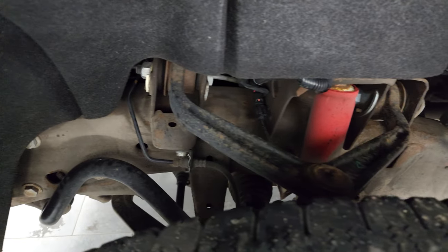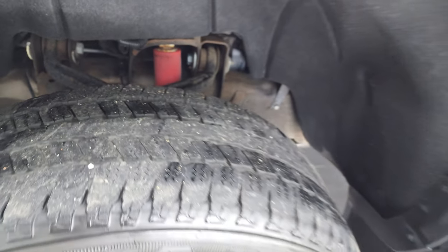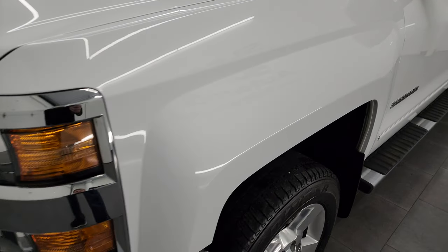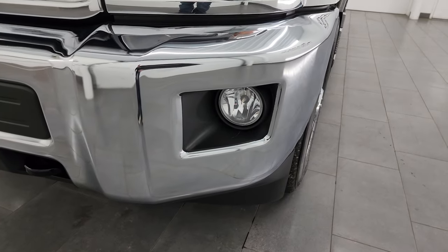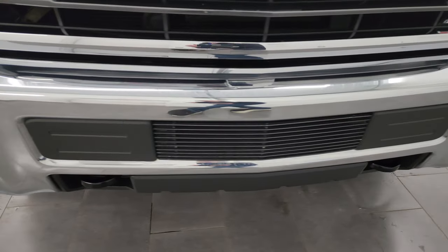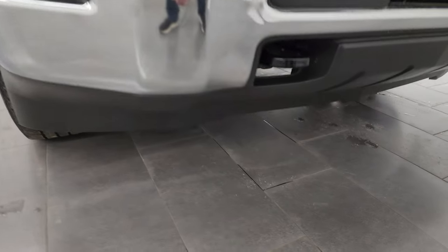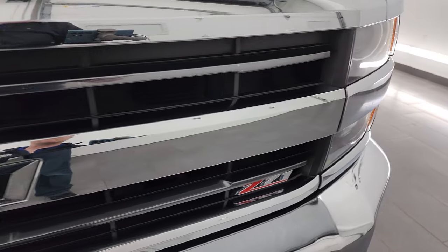This is a one owner, clean title history, clean Carfax out of Michigan. The front fender is very nice and clean — didn't see any dents or dings on there. This one does have the HID headlamps and the LED fog lamps. I'm going to turn those on at the end of the video so you can see just how bright they are. Front bumper is in fantastic condition, as is the lower valence. You get the black bow tie on there and the Z71 grille.